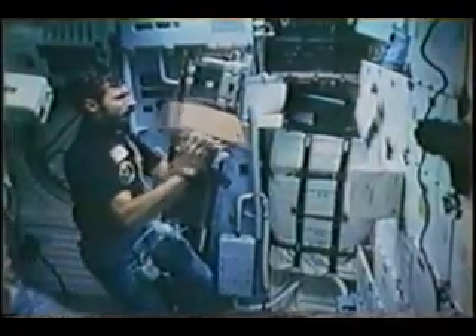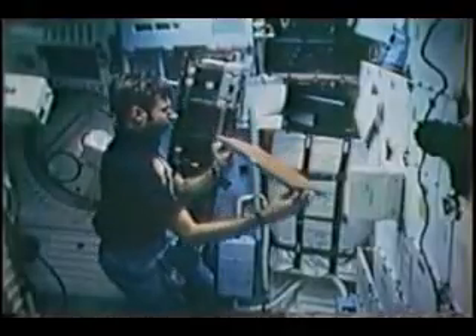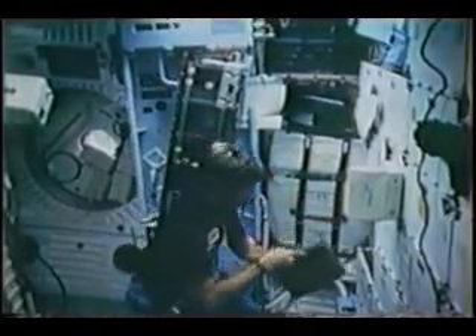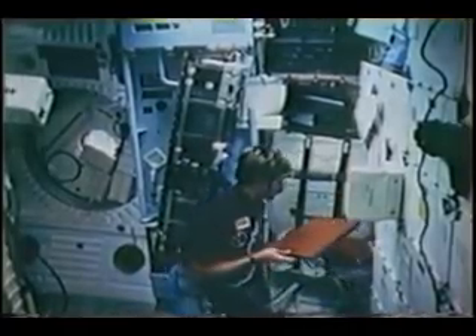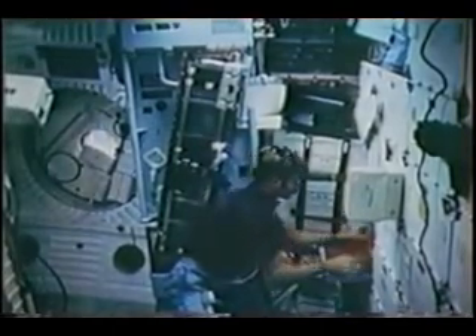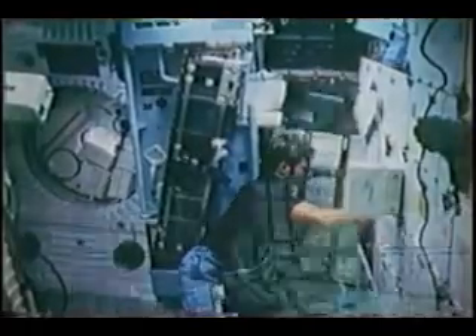This is the final work on one of the CFES samples. The sample has already been separated and the cells are individual partitions in that tray. You saw me shaking the tray to make sure the cells mixed with the nutrient materials that had been previously placed in those cells. I'm now putting the whole collector tray back into a cooler where it remained for the rest of the flight.